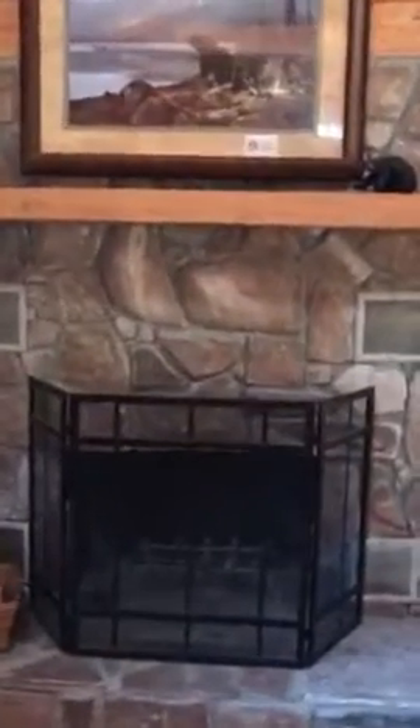Fireplace — let me get you a better look at that. Isn't that beautiful? Wood burning with stone. I think it has a blower there, so it'll actually push the heat out.